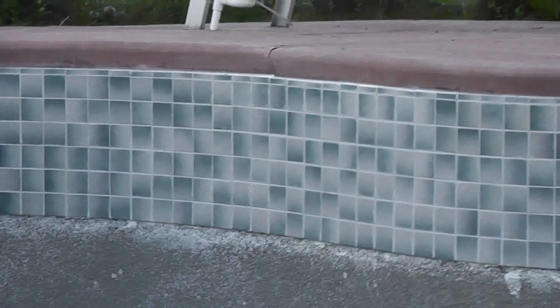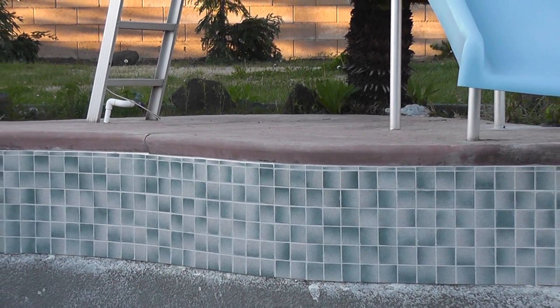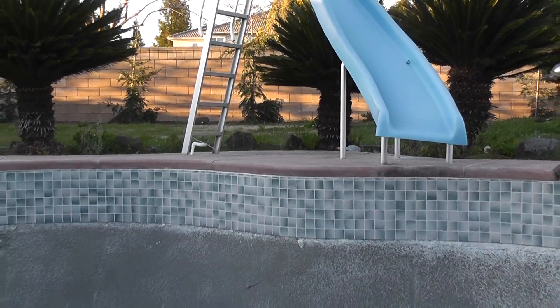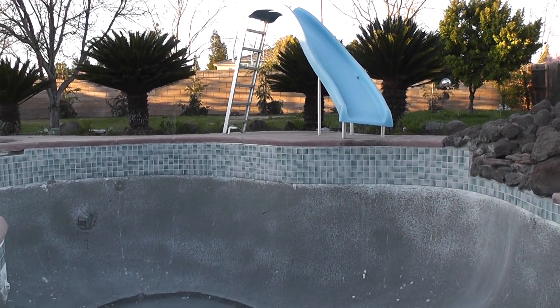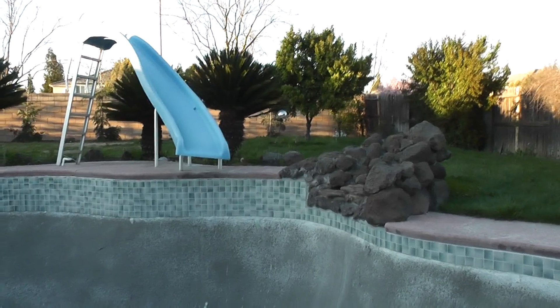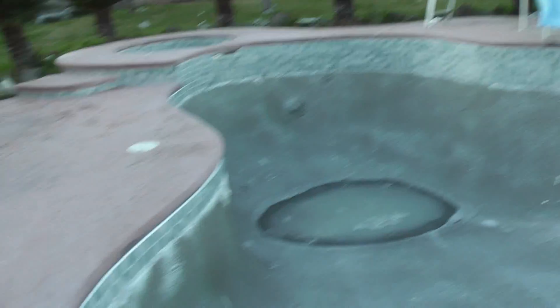This pool is actually 16 years old, so it was due for a renovation. I'm really excited because I can't wait to see the finished project. They're going to add some tile to the steps to match the sides.